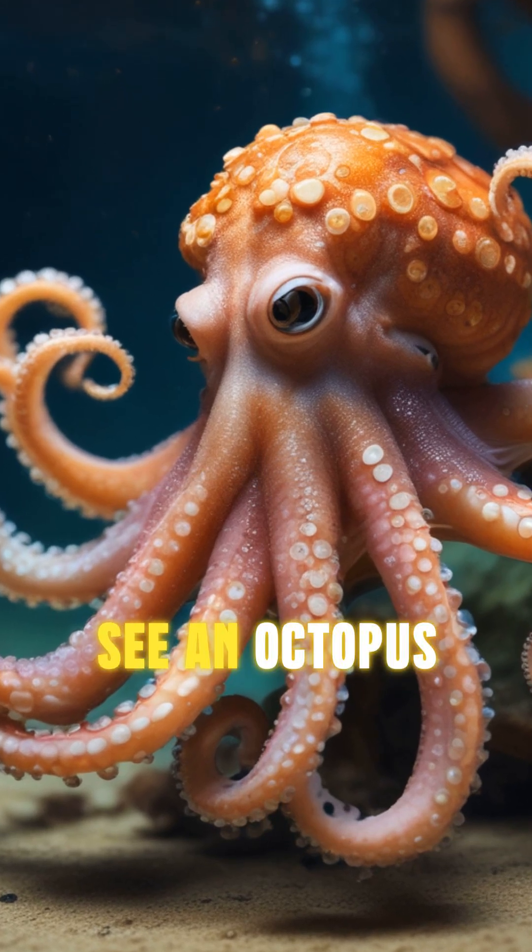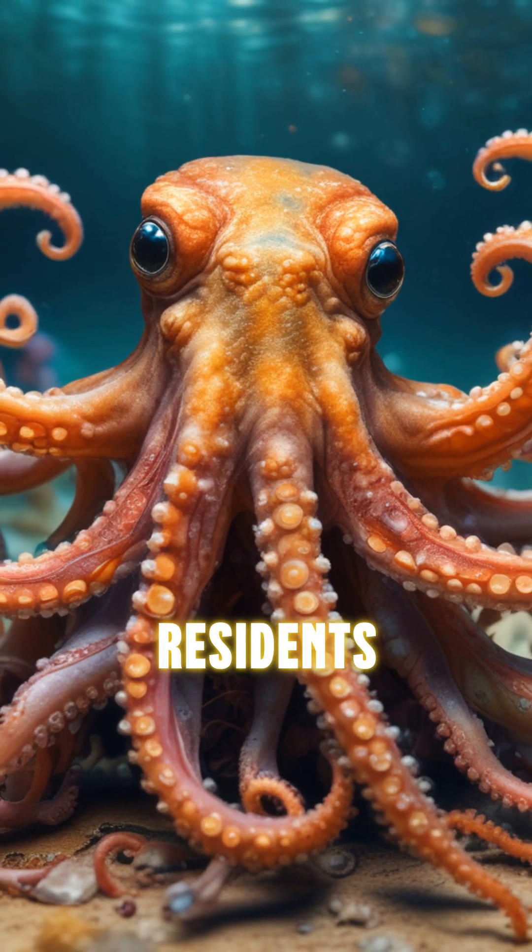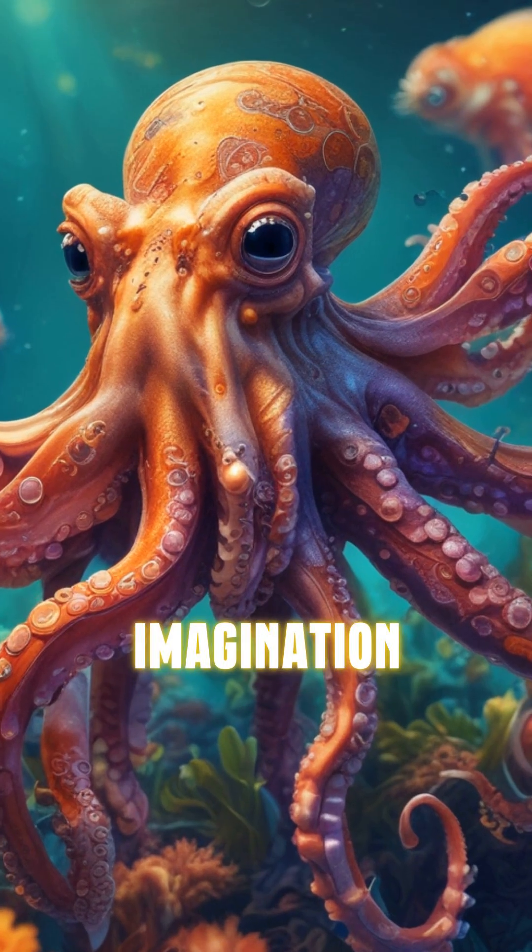Next time you see an octopus, remember, you're looking at one of the ocean's most extraordinary residents, with talents that go far beyond your wildest imagination.